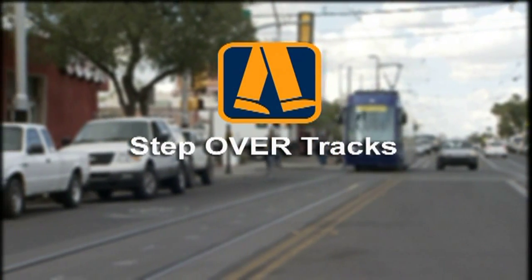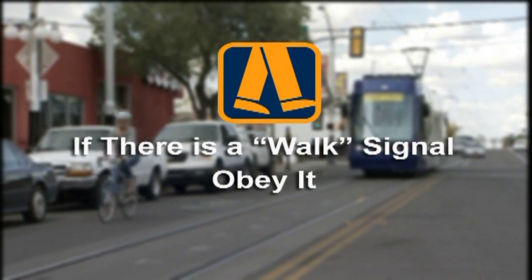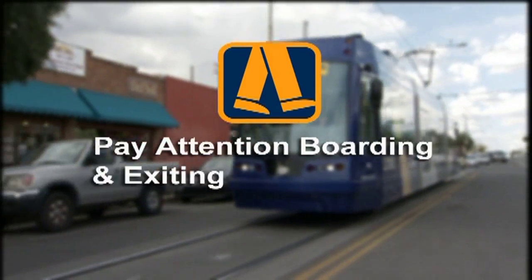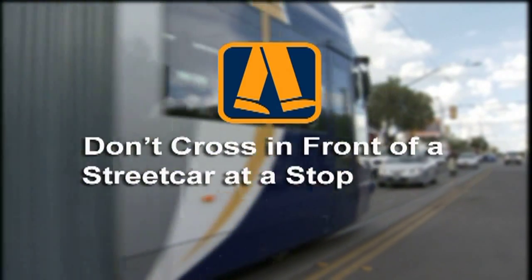Step over the track. Use designated crosswalks. If there is a walk signal, obey it. Look both ways before crossing. Keep children close. Pay attention when boarding and exiting. Don't cross in front of the streetcar at the stop.